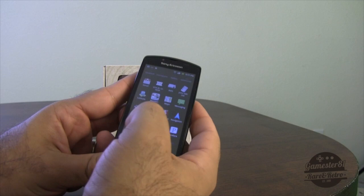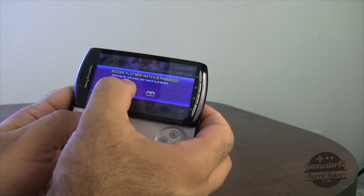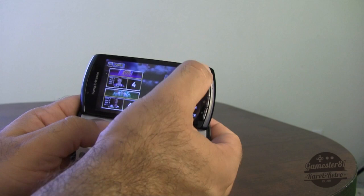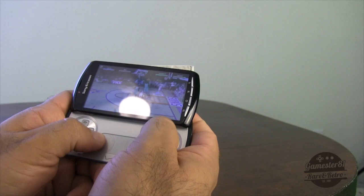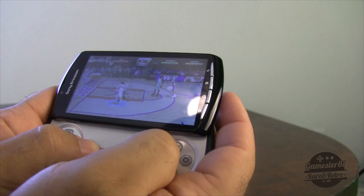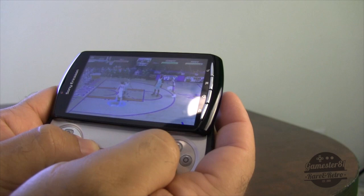Another game I want to show you is NBA Jam. There's already a match in progress from when I was playing before. This uses the analog sticks. It resumes the Suns game — pass it, firing, shot, down the fadeaway for two. It's a pretty fun game. I love NBA Jam — you've got to love the classic NBA Jam, right?